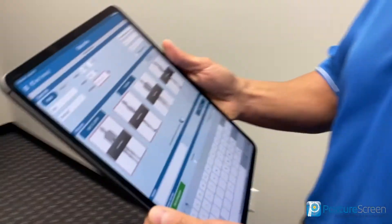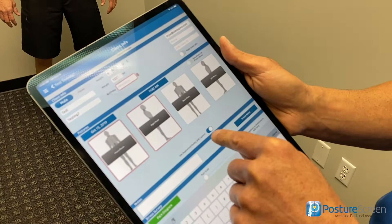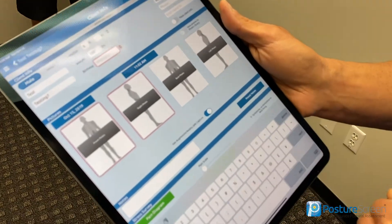It's available to select iPads — for more information just reach out to support at posture screen. Let me show you how quick and efficient this is using augmented reality posture analysis available in version 10 of Posture Screen. The first thing you'll see is, if your device supports it and you've turned it on, there's going to be a switch here for augmented reality.